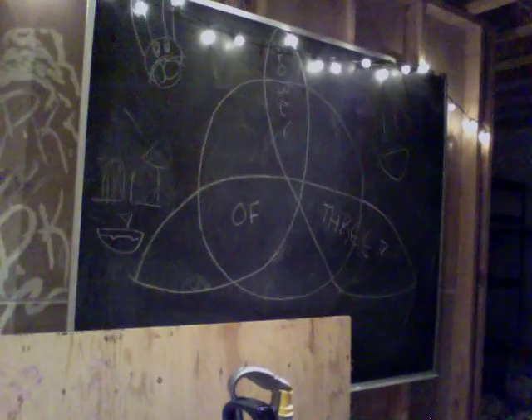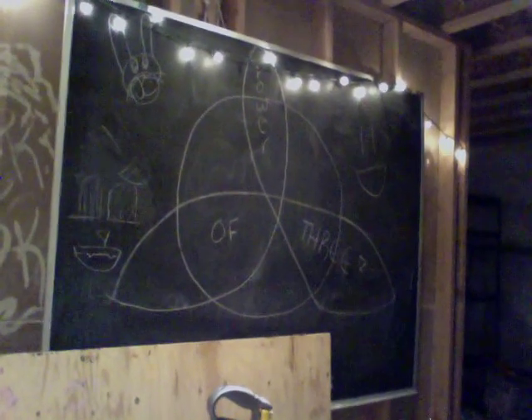Before we walk in, this is our board where we just post what we're planning on doing right now. It's just our symbol.